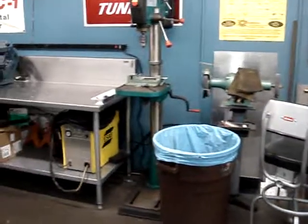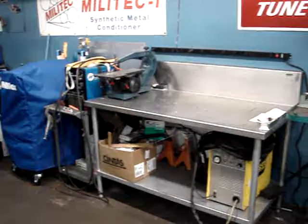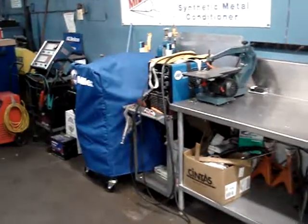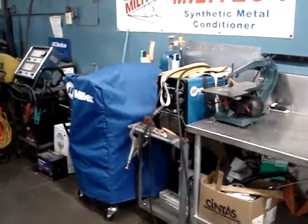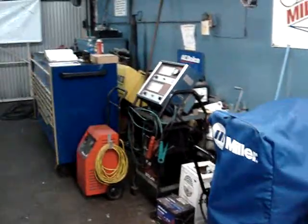Grinders, belt sanders, drill presses, new bench that I got for my welder, MIG welder, a new TIG welder under the blue cover, mechanics toolbox.